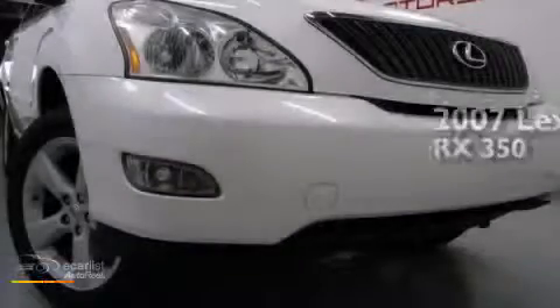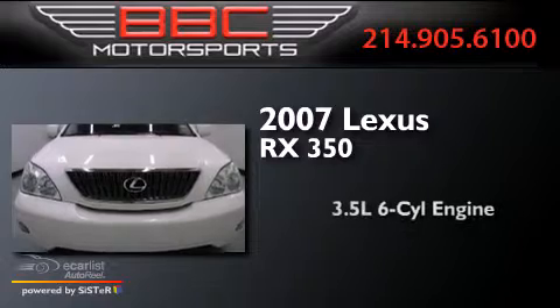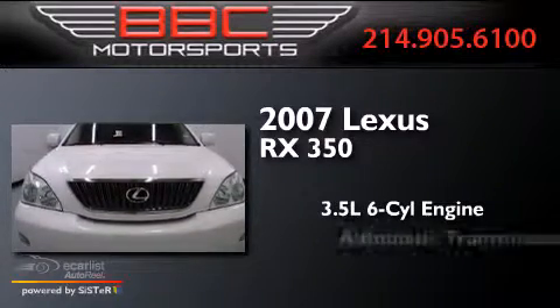This is a 2007 Lexus RX 350. It has a 3.5-liter six-cylinder engine and an automatic transmission.